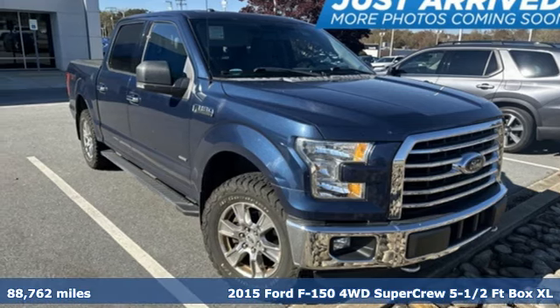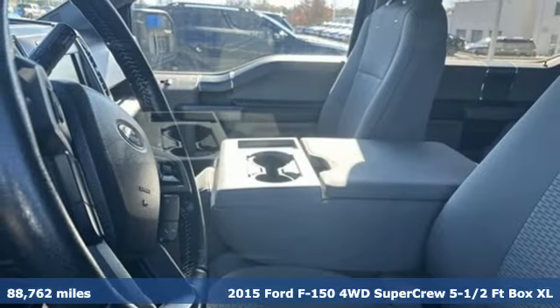Here's a 2015 Ford F-150. Ford is America's best-selling vehicle brand.